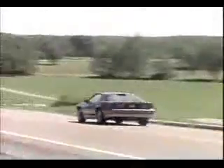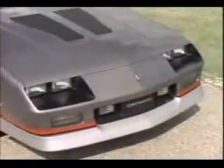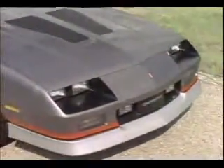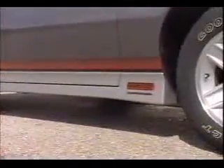Performance plus handling, that's what Z28 is all about. A bold front end that accents its aggressive stance. The front air dam.